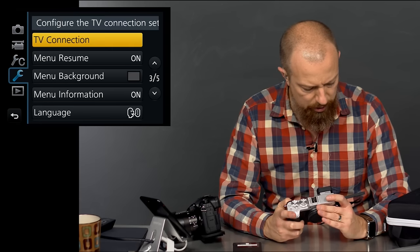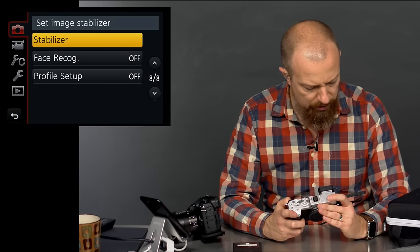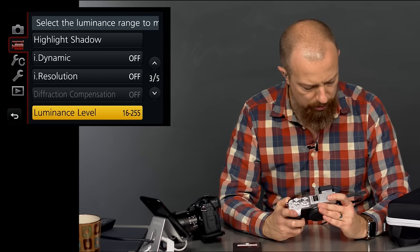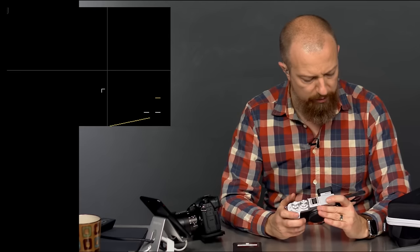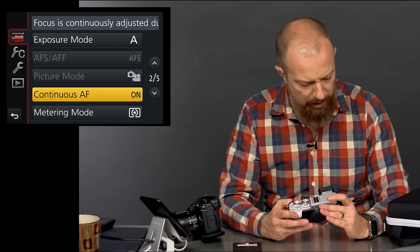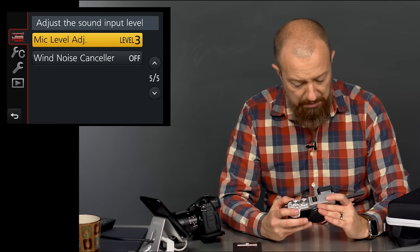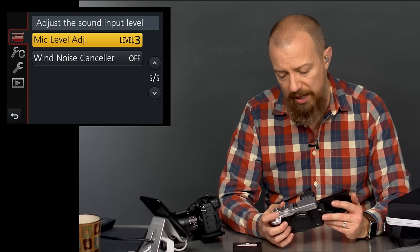Looking under photo mode on the GX8, I can see photo settings but no stabilizer option here. Let me switch to actual active movie mode and check again — going through: record quality, exposure, autofocus, metering, highlight/shadow, dynamic, diffraction, illuminance, digital zoom, silent mode, mic level. Interesting — no stabilizer in video mode either.